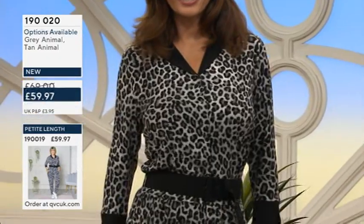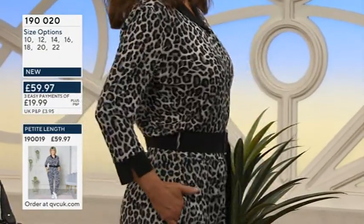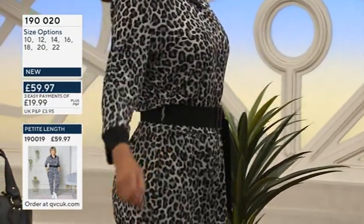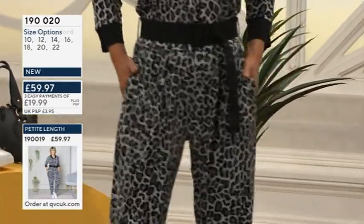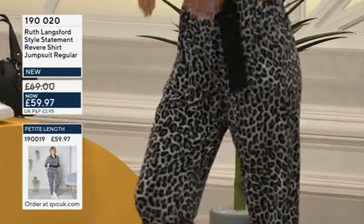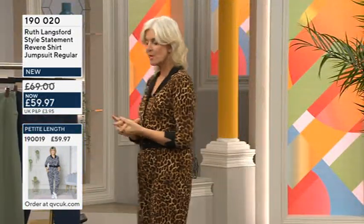It is essentially a onesie — one-piece dressing — but such a good one. I love both of the animal prints; the tan and the gray are really cool. We did have a solid black which sold out completely — hopefully we'll get that back — but at the moment it's not in stock. We do have these two options.